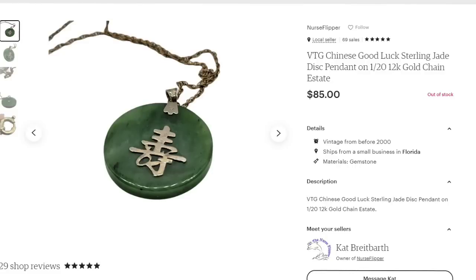Now for some Etsy sales — these won't be in price order. I haven't shared high dollar Etsy or Poshmark sales in a very long time. First up is another jade necklace — a vintage Chinese good luck disc pendant on a 12k gold chain. I used Google Lens to translate the writing. I did put a state in the listing. This one sold for $85, and I was only about $10 in, so about a $65 profit.